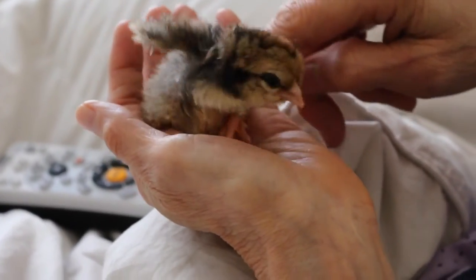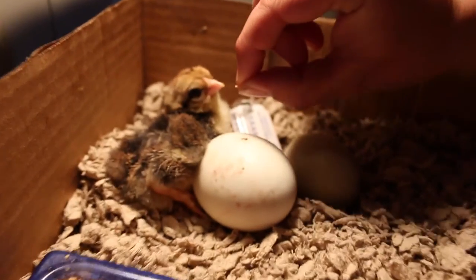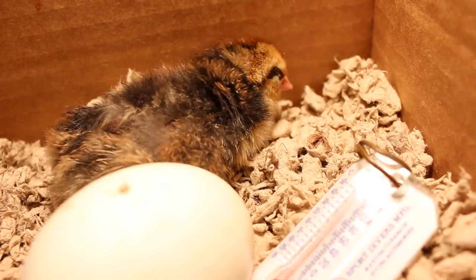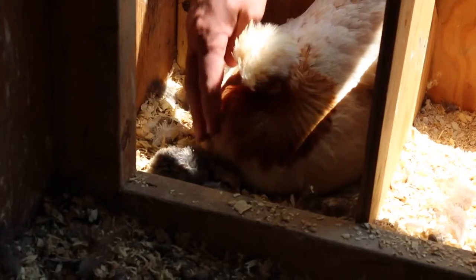Hopefully it'll get stronger, but right now I think his left leg is kind of gimpy. He's having a hard time walking around. But we stuck him under an incubator lamp with the other eggs that Trump wasn't sitting on anymore. And then he was really liking that. And then we just brought him outside to see if Trump would sit on him. So we stuck him underneath Trump.